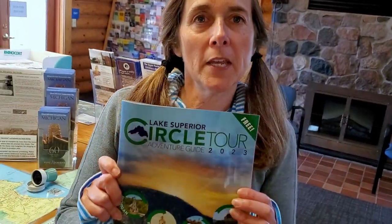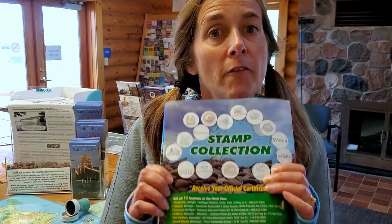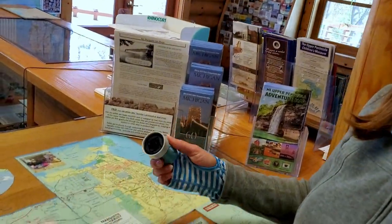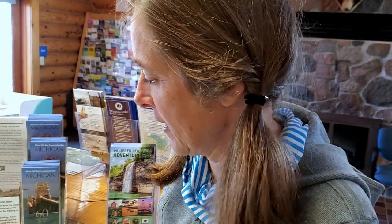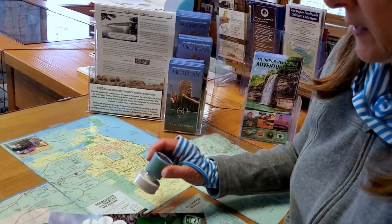When you do the Lake Superior Circle Tour, you can get one of these books that explains all the places to go. There are lots of different tours you can do, but one of the fun things is you can collect stamps along the way as you go to the various places. When you stop at one of the stamp collection sites, you stamp your map, and when they're all filled in, you send it away and get a certificate. We are here in Marquette and we're going to go ahead and give it a stamp.